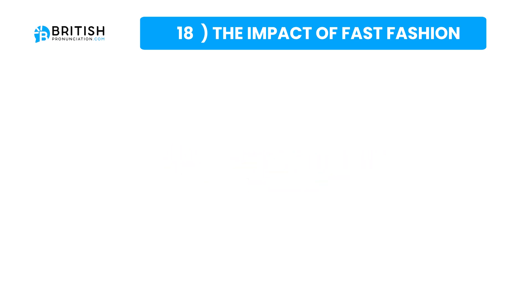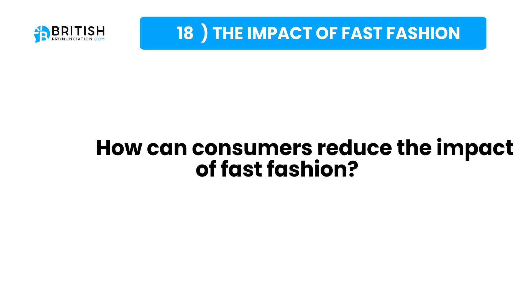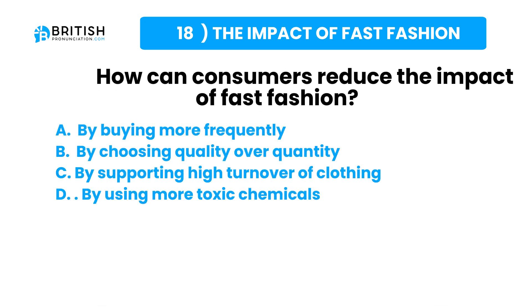And the question one more time: how can consumers reduce the impact of fast fashion? Here are some possible answers. Try to answer the question now.